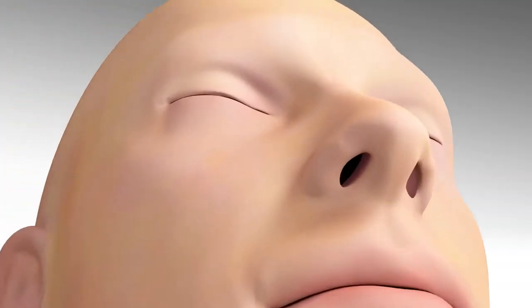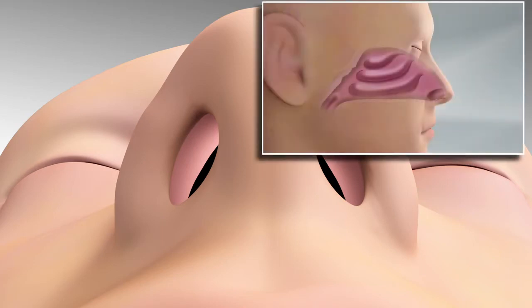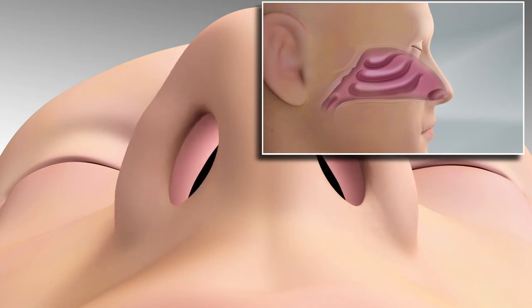When patients with nasal obstruction breathe in, the side or lateral wall of the nose can collapse inward, causing large changes in airflow and quality of life consequences.